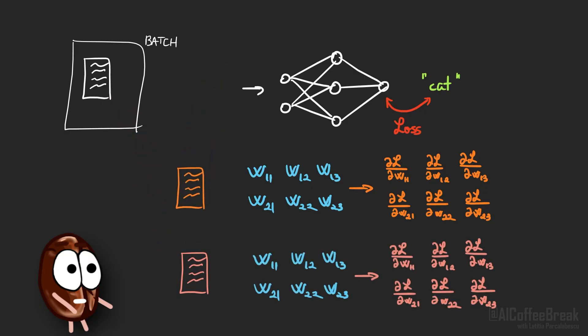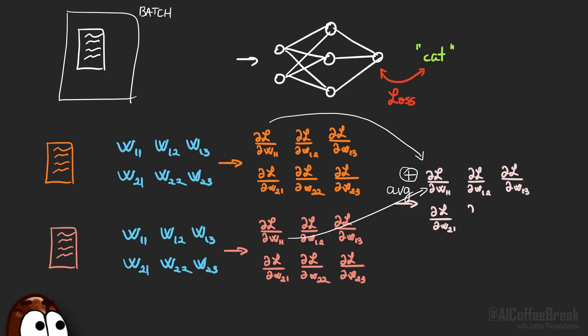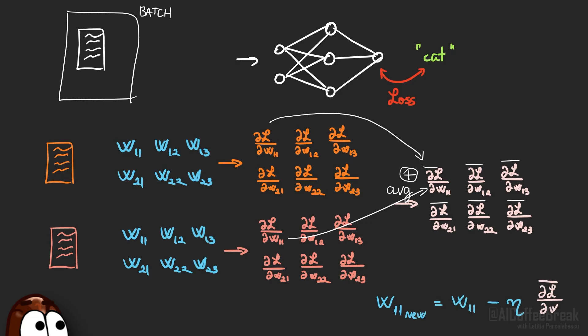We do this for all documents in the batch, which results in different gradient updates because the loss was different for each data sample. Then, for each weight, we take an average over all gradients in the batch and update each weight with this average gradient. Here we've shown this with w11 as an example, but the same applies for all weights.